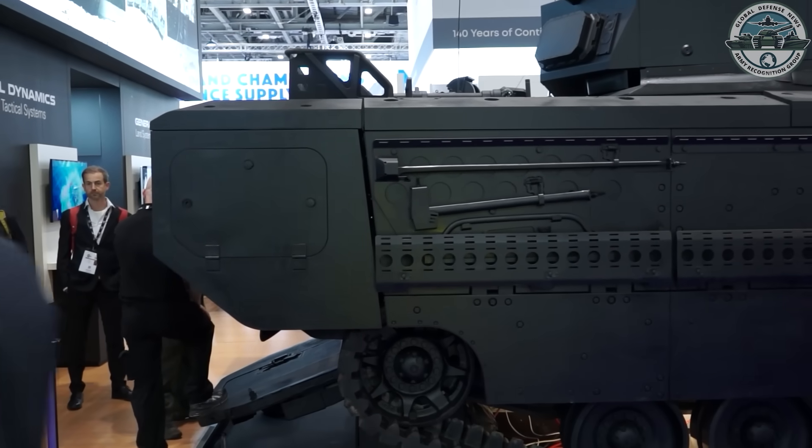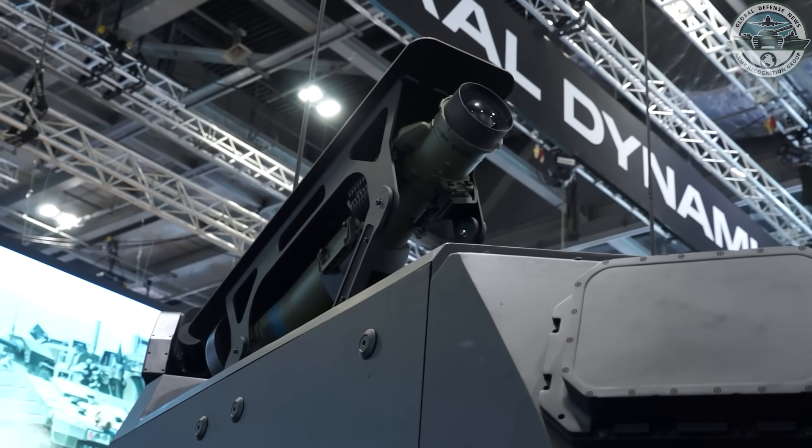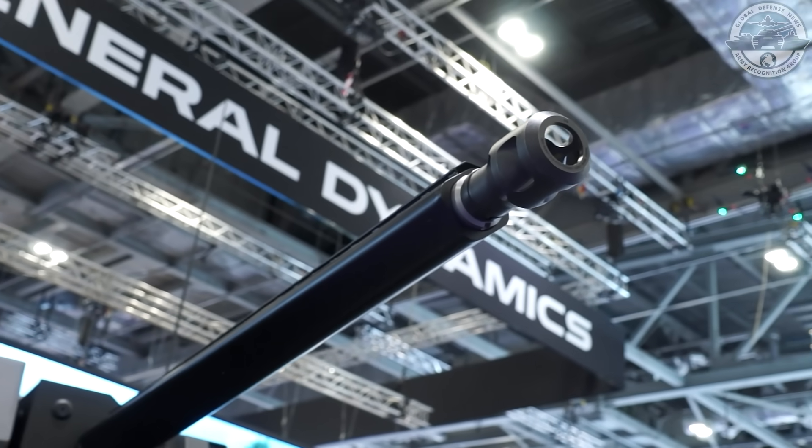Having one that's fully digitised with an open electronic architecture provides the ability not just to give protection to the crews, but also to integrate the latest technologies in terms of drone and counter-UAS systems. It gives you a much far-reaching capability compared to the existing vehicle.